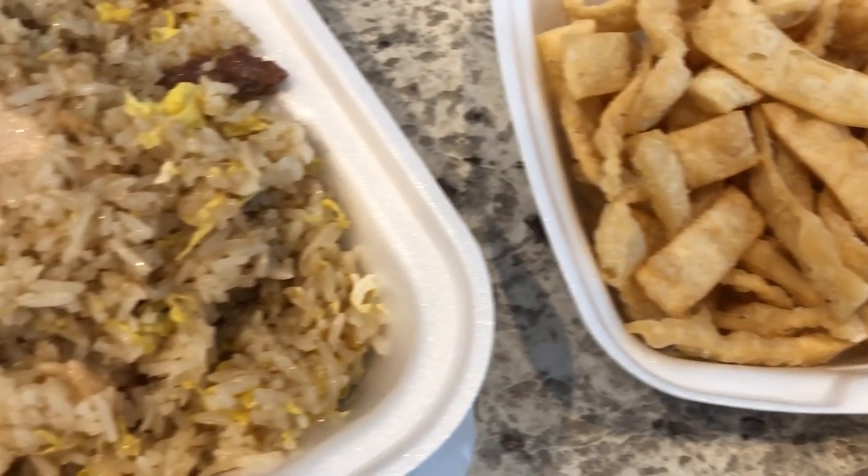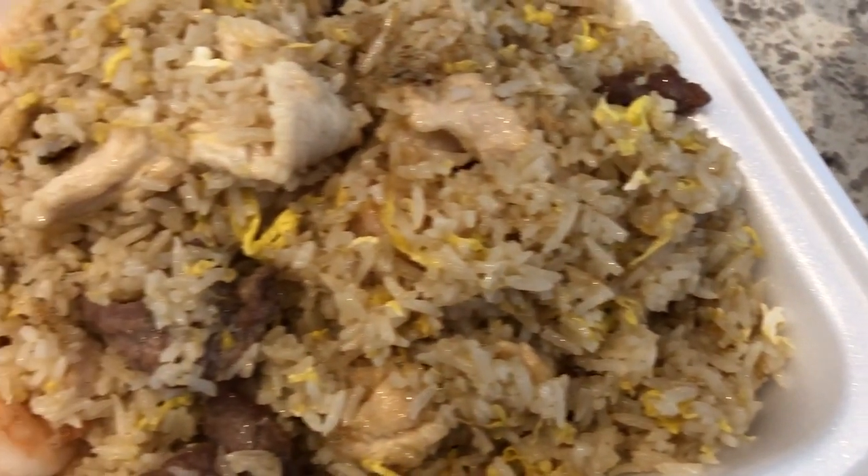This is what we are having for dinner tonight. And we'll see you guys next time.